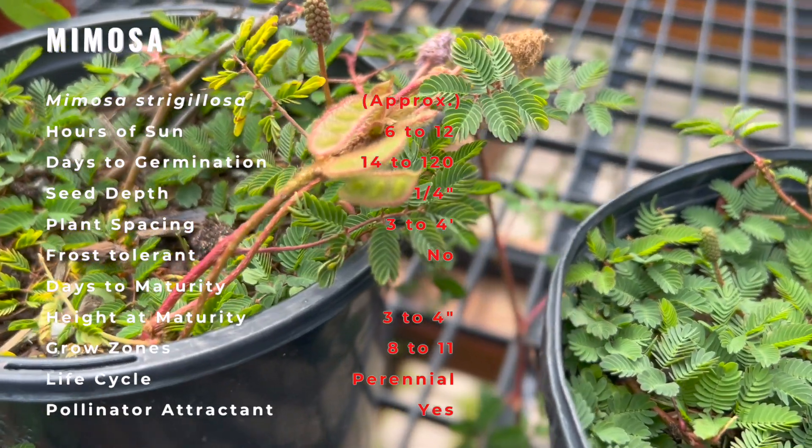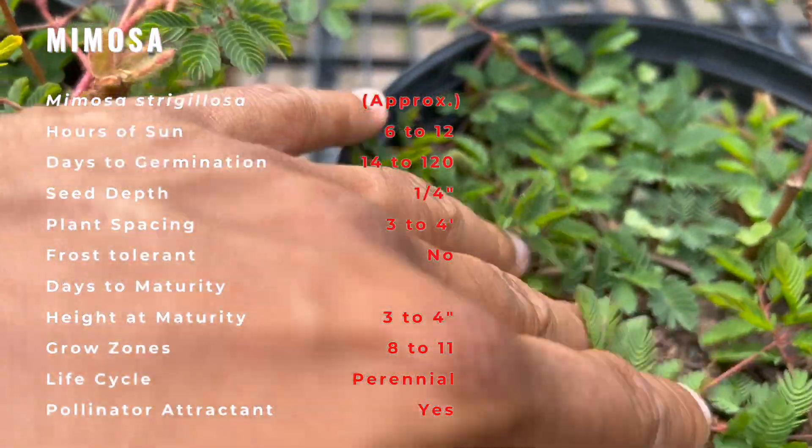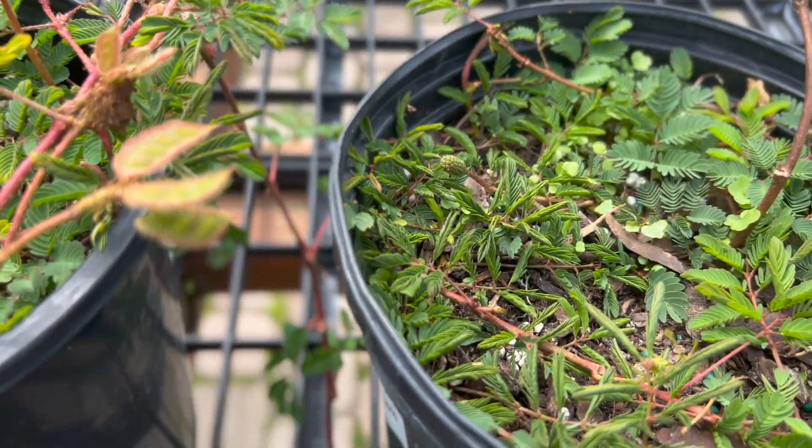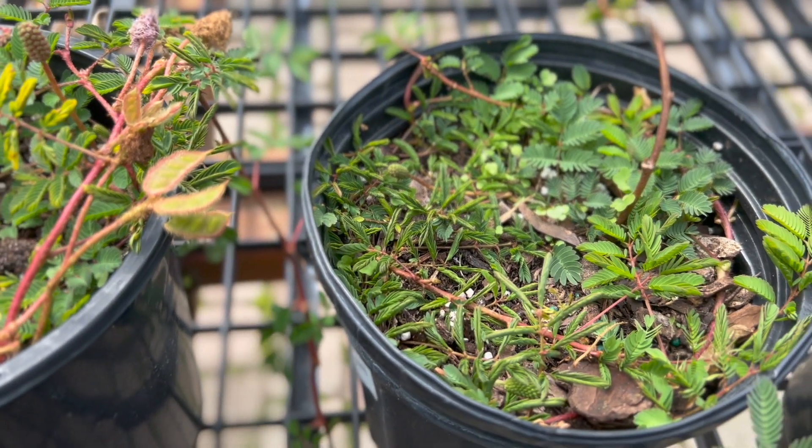Once established, Mimosa has a fairly deep root system that can help it control erosion and that also makes it drought-tolerant. One drawback is that Mimosa isn't evergreen, so gardeners need to be prepared for the leaves to disappear during the coolest months.